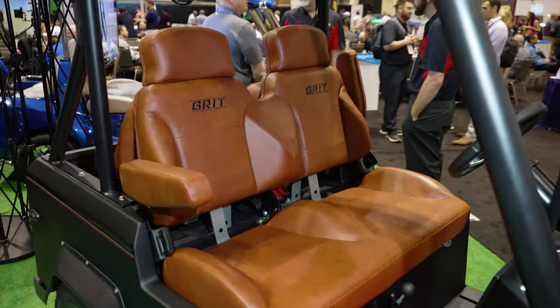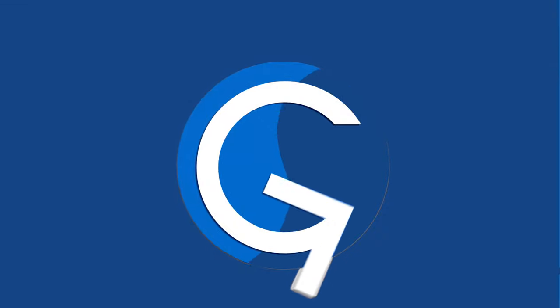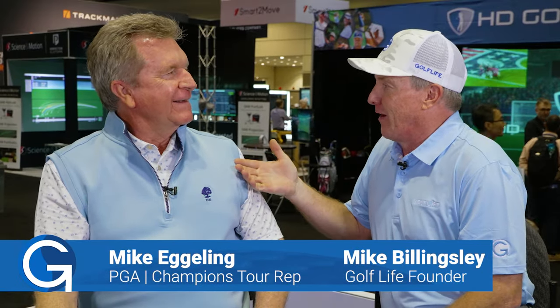So many cool products are launched at the PGA Show, like the new Grit from Street Rod Cars. Mike Eggling joins us — my old friend from the tour, 42 years on the tour, and he's 45 years old, so he was basically a toddler when he started. He's a tour rep who knows everybody, everything, and has seen everything since 1972 — the first PGA Show at the Contemporary Hotel.